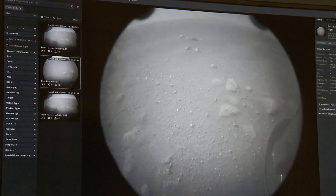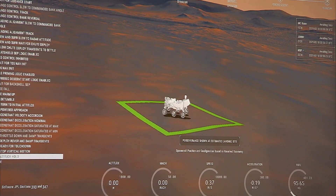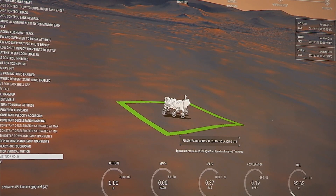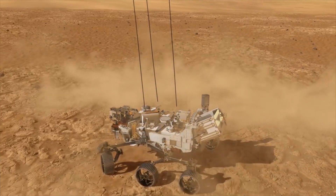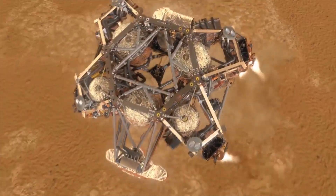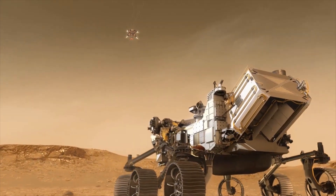Work for the teams continues as they reconstruct what actually happened during Entry, Descent and Landing, and compare that data to the models and simulations used to plan the mission. They are also receiving data from the MEDLI-2 sensors that will be analyzed and used to improve models for future Mars missions, or future entry missions of any kind.